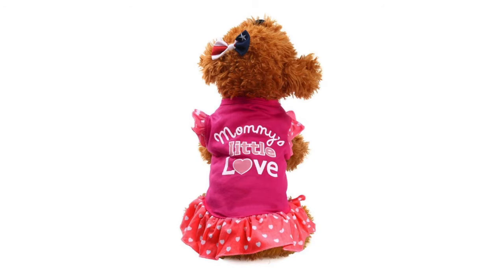The Dog Clothes Waku Pet Puppy Apparel Mummy will set you back around $1.99 and this item is given a rating of 4.4 out of 5 stars.